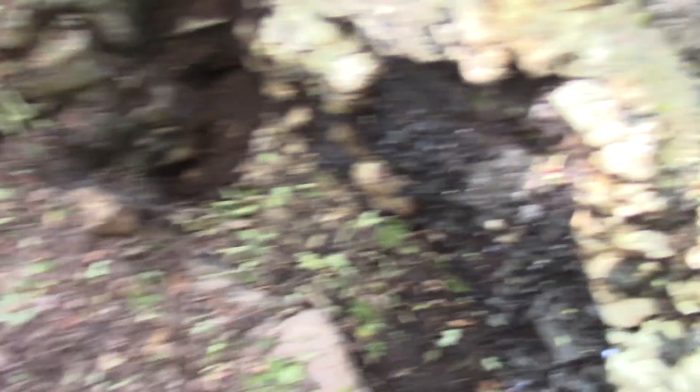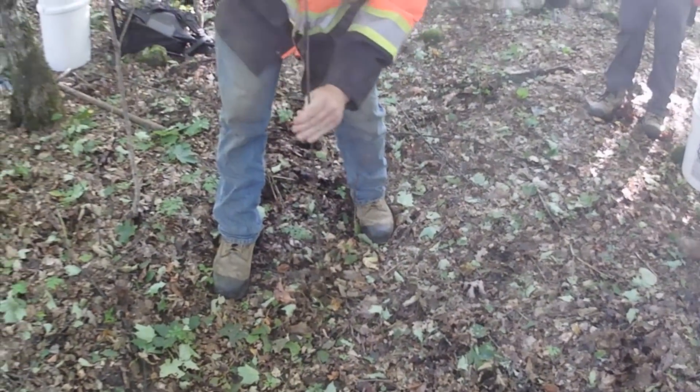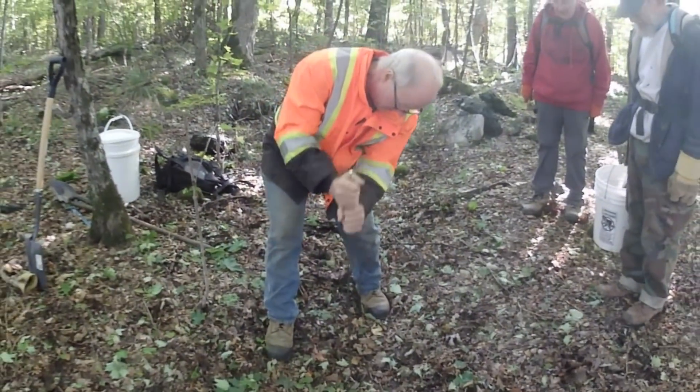This is a classic vein dyke. Not a fissure, a vein dyke. That's a wall rock. That's a wall rock. It's not that wide, but boy, it goes down.